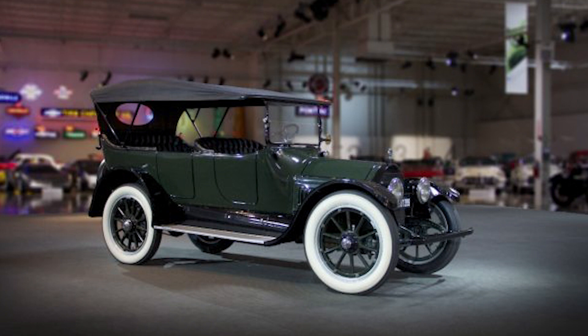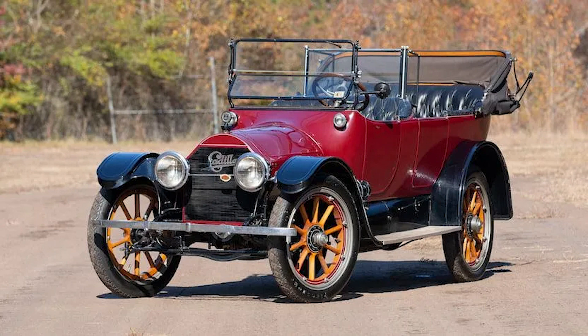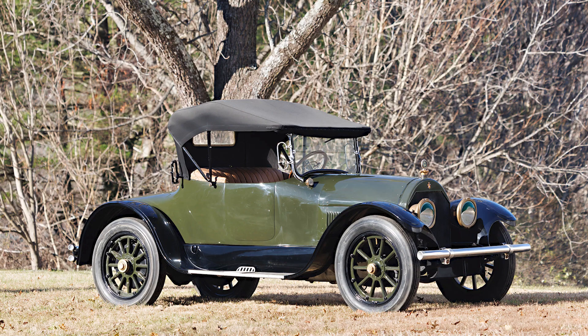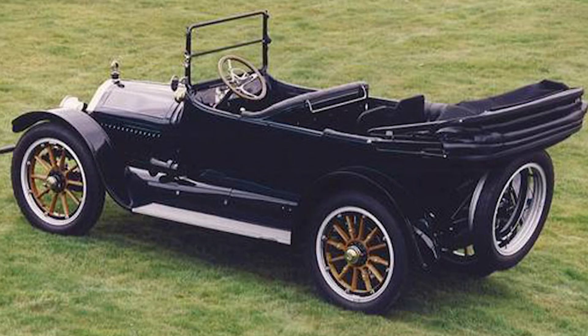Fast forward to today — the Cadillac Type 51 is far from forgotten. In fact, it's highly cherished amongst car enthusiasts. To them, this vintage beauty is mechanical poetry in motion, an ode to an era when automobiles were not just about getting from point A to B, but were a work of art, a status symbol, and a testament to human ingenuity. The Type 51 is very much alive, gracing the garages of vintage car collectors worldwide.